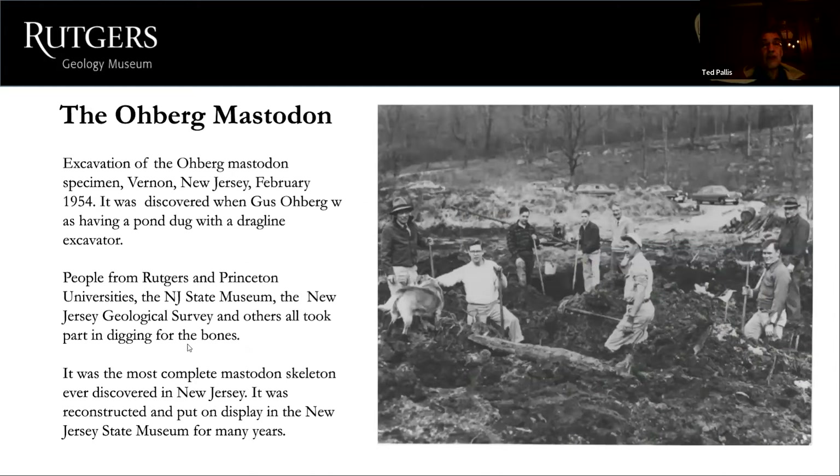Another very famous mastodon discovery was called the Oberg mastodon. The picture shows excavation of the Oberg mastodon specimen in Vernon, New Jersey, Sussex County, in February 1954. It was discovered when Gus Oberg was having a pond dug with a dragline excavator on his property. People from Rutgers, Princeton, the New Jersey State Museum, the NJ Geological Survey, and others all took part in the dig. It was the most complete mastodon skeleton ever discovered in New Jersey and was reconstructed for display at the New Jersey State Museum.